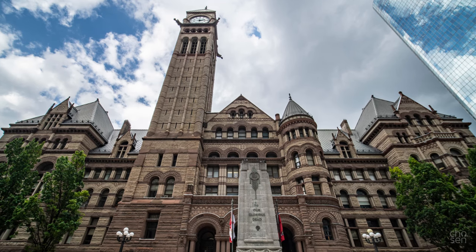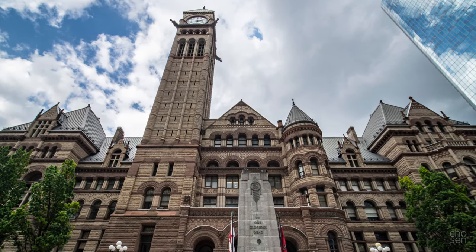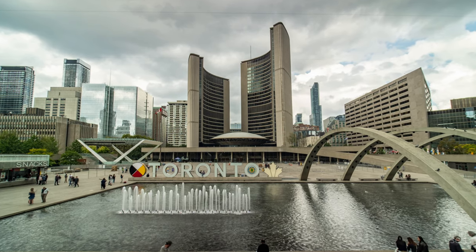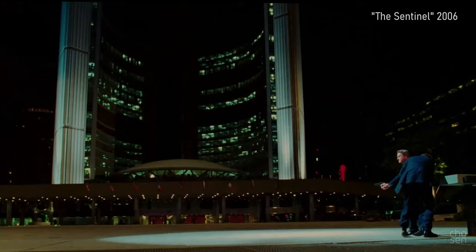Old City Hall by E.J. Lennox, who designed a lot of buildings in the city. And New City Hall by Viljo Revell — a famous modernist Finnish architect. Also very popular for films.